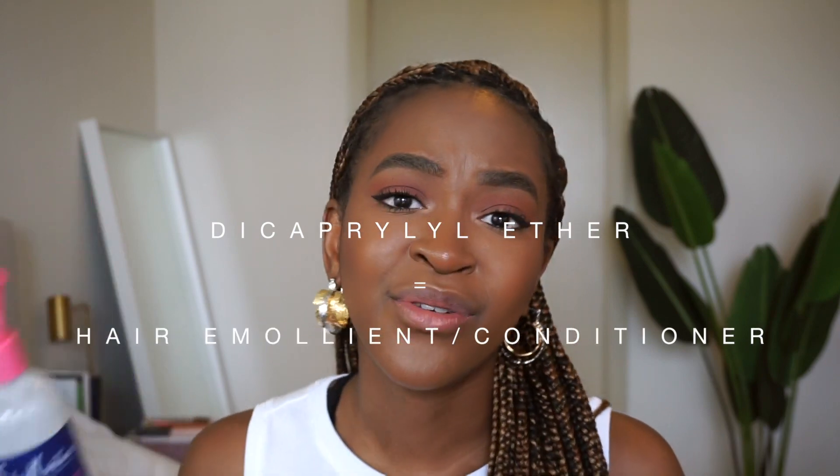Number five is dicapryl ether — I had no idea what that is. So out of the five ingredients I was definitely able to recognize two, was familiar with another two, and the fifth one I had no idea. That said, you don't have to memorize all ingredients — just familiarize yourself enough to know what they'll do for you. This product is silicone-free so no buildup, it has humectants, the main ingredient is water so it's really going to moisturize my hair, and it has fatty alcohols and fatty substances to help provide manageability.